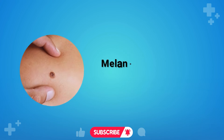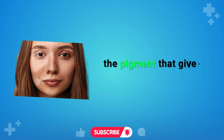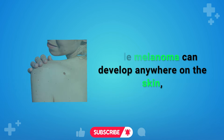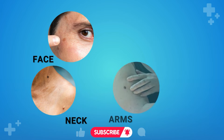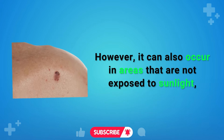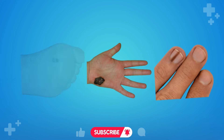Melanoma originates in the melanocytes, the cells responsible for producing melanin, the pigment that gives skin its color. While melanoma can develop anywhere on the skin, it most commonly occurs in areas exposed to the sun, such as the face, neck, arms, and legs. However, it can also occur in areas not exposed to sunlight, including the soles of the feet, palms of the hands, and under the nails.